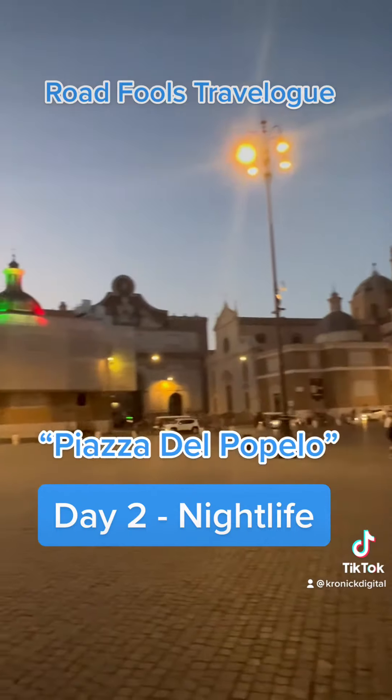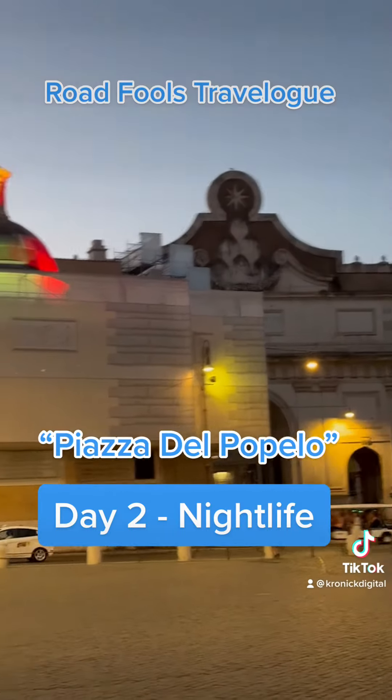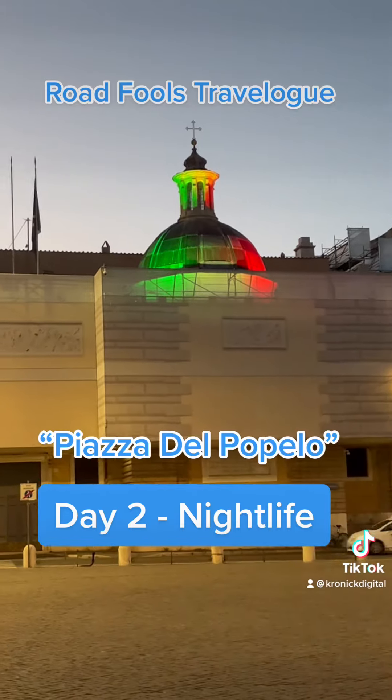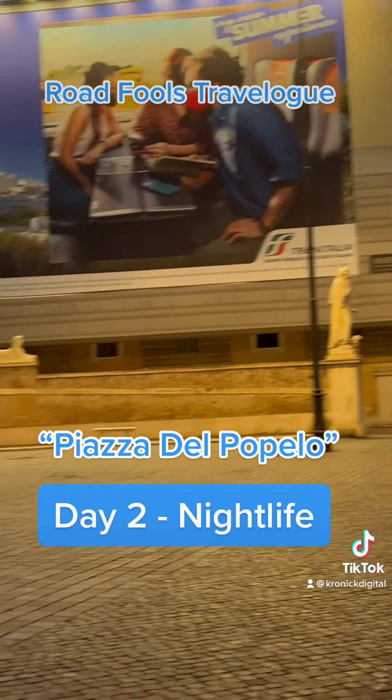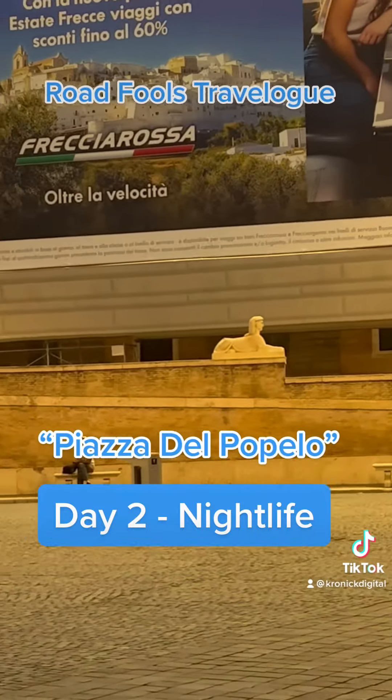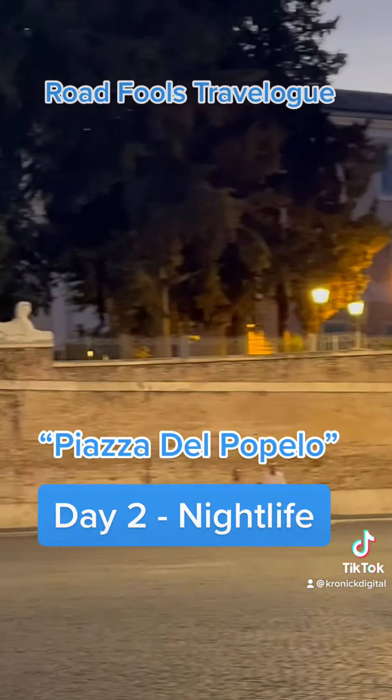That's a church over there. That's an arch right there. And that's another church. We come around to these statues and you'll see there are Egyptian sphinxes all the way around.